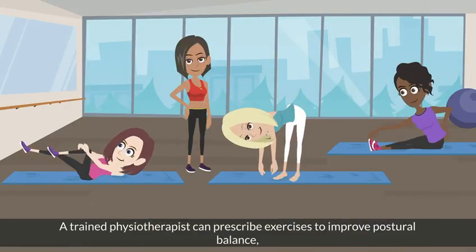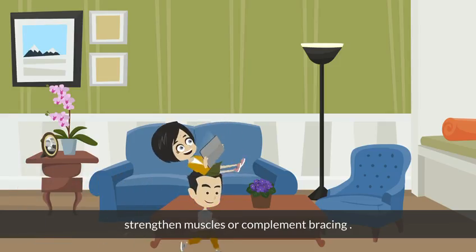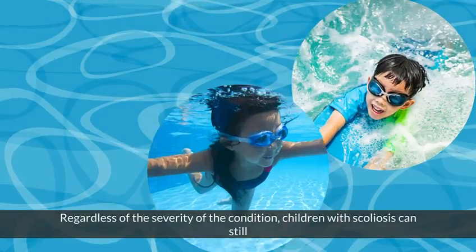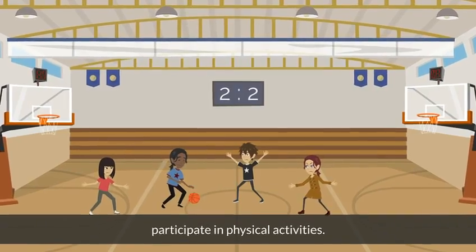A trained physiotherapist can prescribe exercises to improve postural balance, strengthen muscles, or complement bracing. Scoliosis-specific exercises such as Schroth can also minimize curve progression. Regardless of the severity of the condition, children with scoliosis can still participate in physical activities.